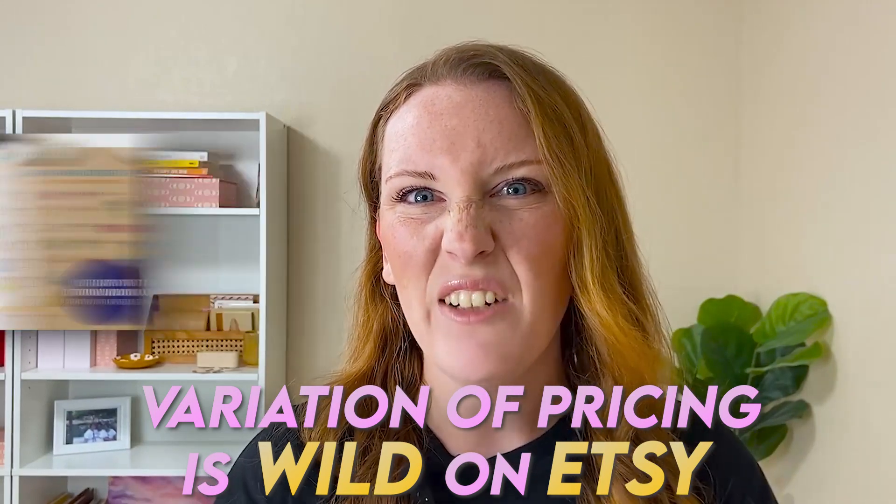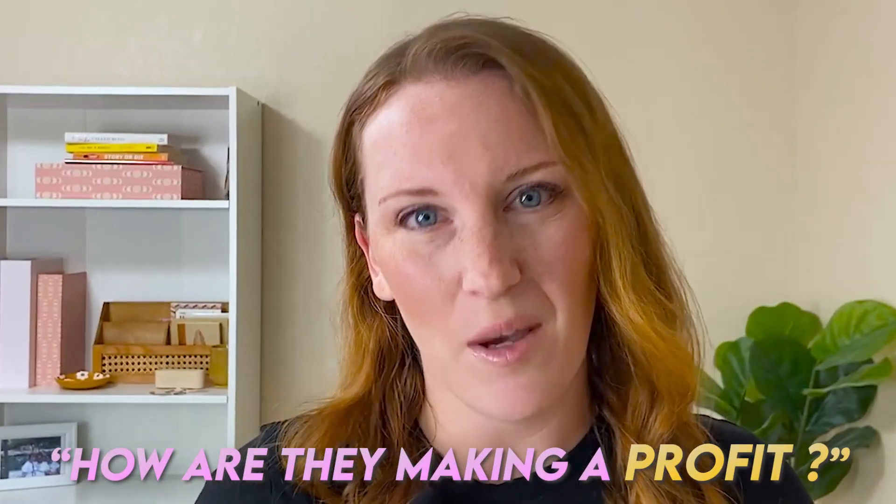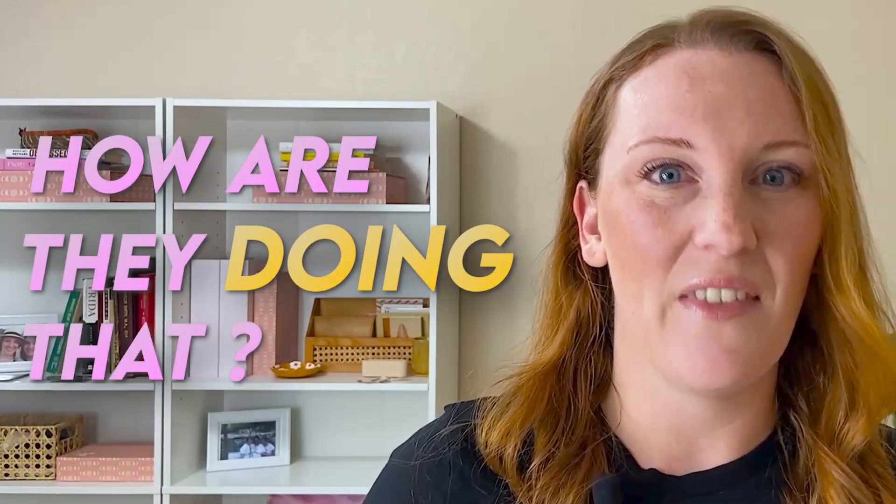Some people are selling things for 75 cents and you're thinking, how are they even making a profit? While other people are selling digital products for $10, $20, $40, even $100 per digital product, and you're thinking, wow, how are they doing that? There's a lot of variation.